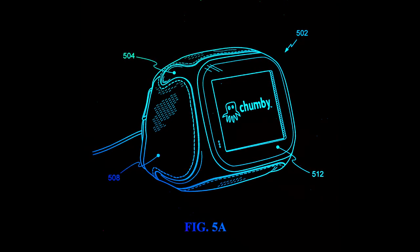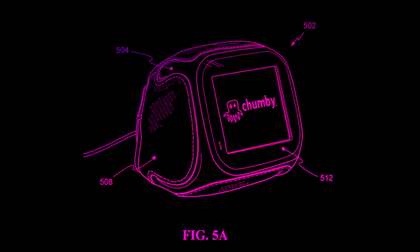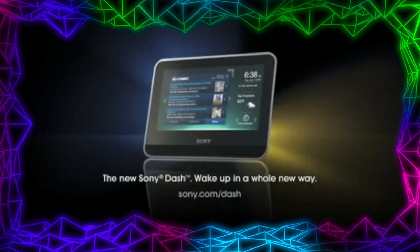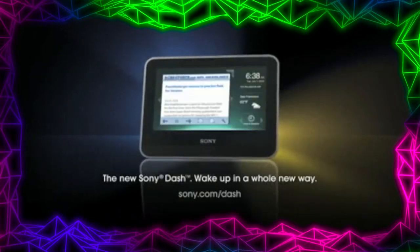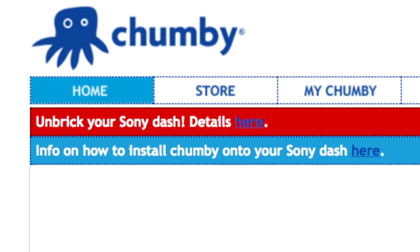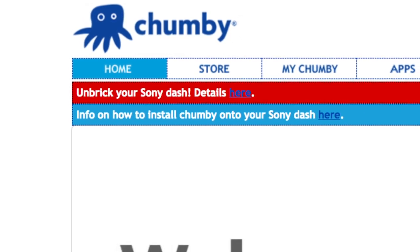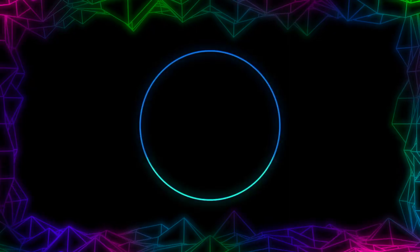Today, the Chumby as a product is no longer available, but there are still servers running to support it. Sony recently ended service for all of their products that use the Chumby system, and that lone standing Chumby engineer, Duane, is picking up the slack for them too. The final verse in the ballad of the Chumby appears to have been sung, but the beat goes on.